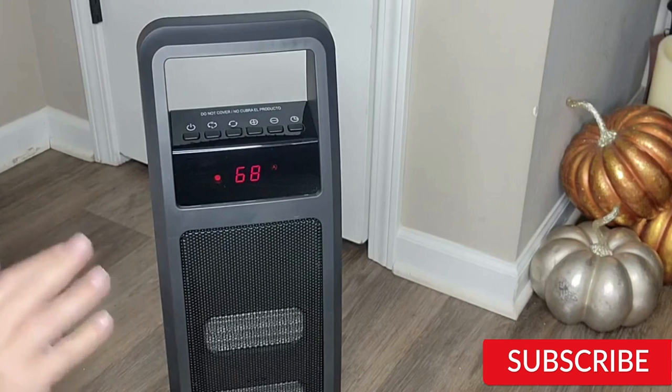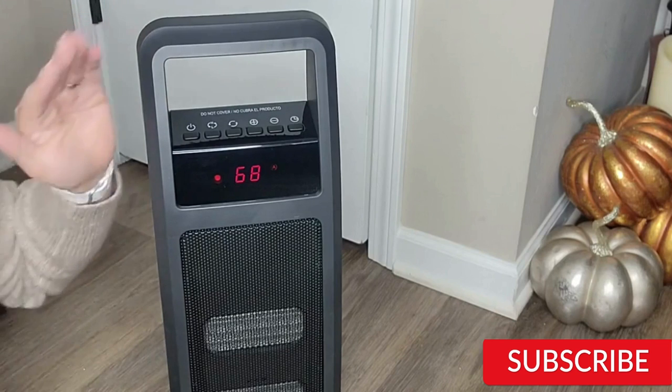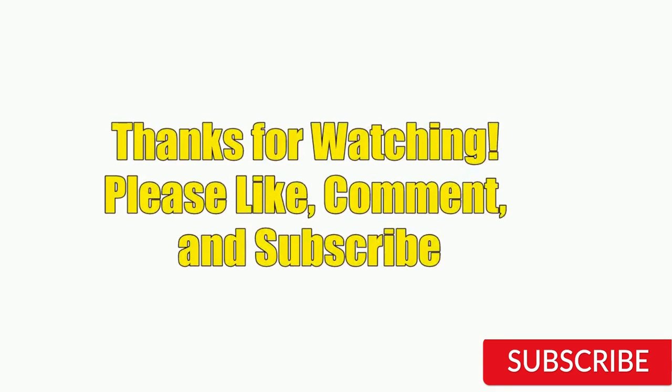Hope you guys enjoy this video and now you can select a perfect product from our list. Thanks for watching — please like, comment, and subscribe to our channel for more product review videos.